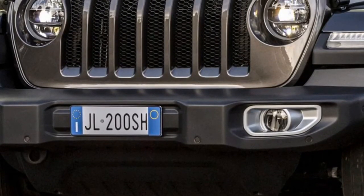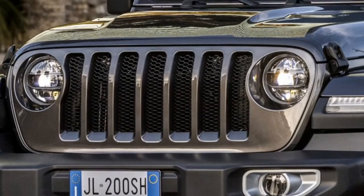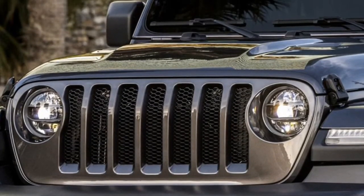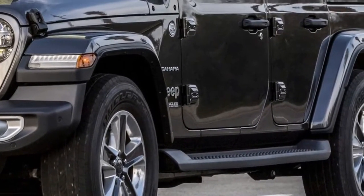The off-road focused Wrangler Rubicon is more extreme, featuring Dana 44 axles, Tru-Lok electric lockers, and a Rock-Trac four-wheel drive system with a 4.0-to-one low range gear ratio.